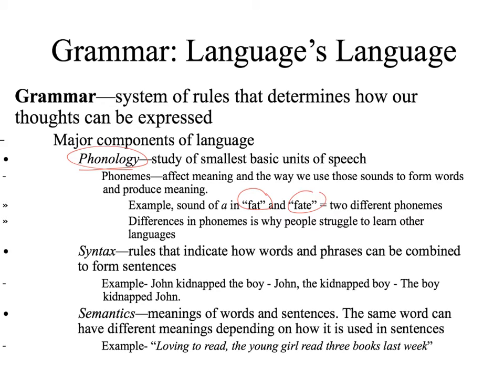Syntax is basically the rules that indicate how words and phrases can be combined to form sentences. This is very important because without proper syntax we may give a very different meaning. For example, 'John kidnapped the boy' states that John is the person of interest and the boy is the victim. If you rearrange with a comma to 'John, the kidnapped boy,' then John becomes the victim. And 'the boy kidnapped John' makes John the victim and the boy the person of interest. So syntax is essential to communicate our thoughts and statements.